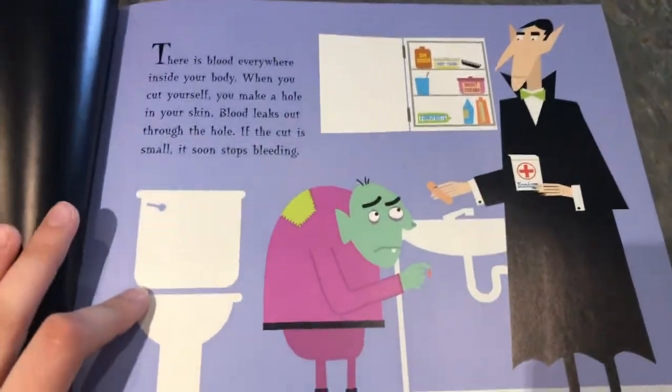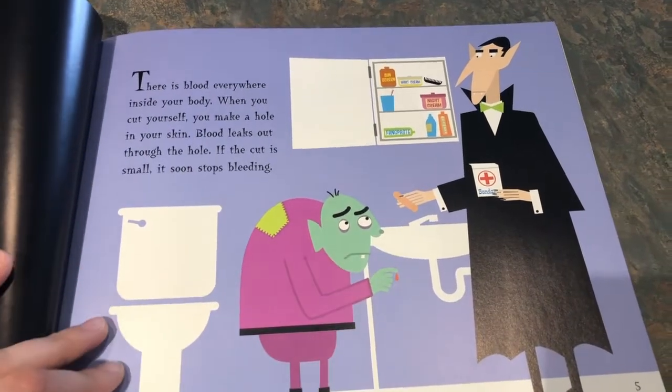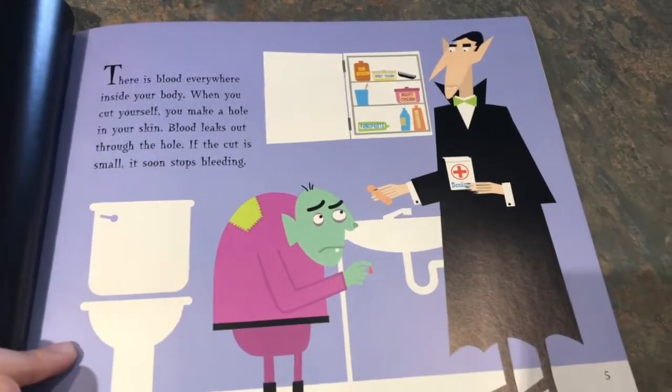There is blood inside your body. When you cut yourself you make a hole in your skin. Blood leaks out through the hole. If the cut is small it soon stops bleeding.